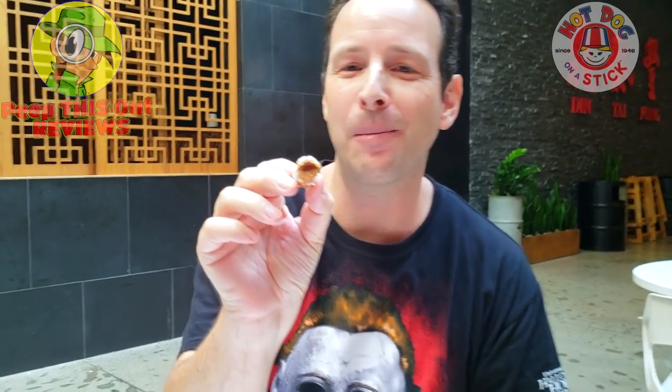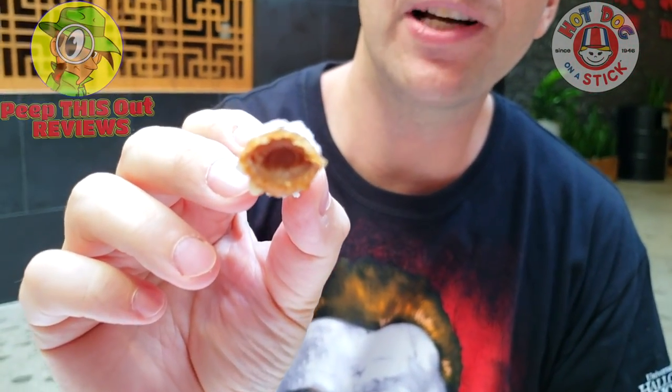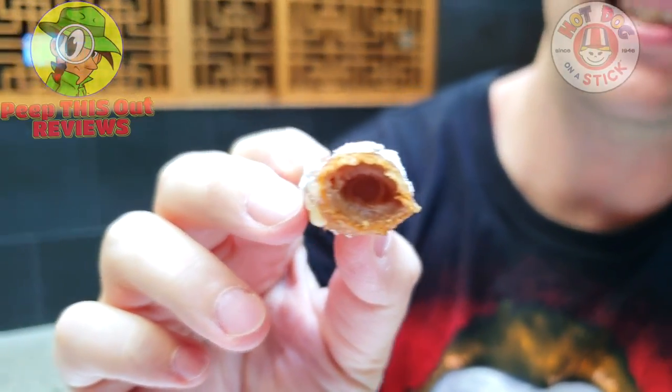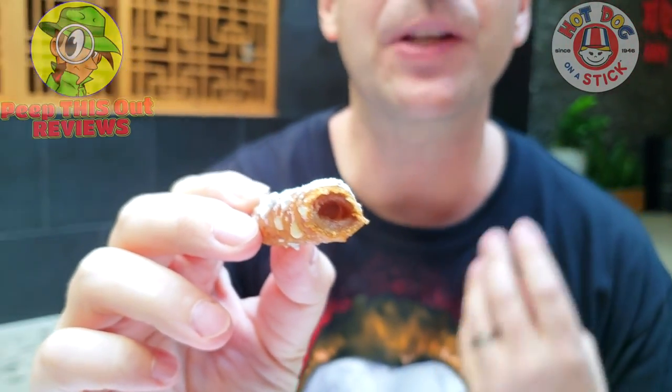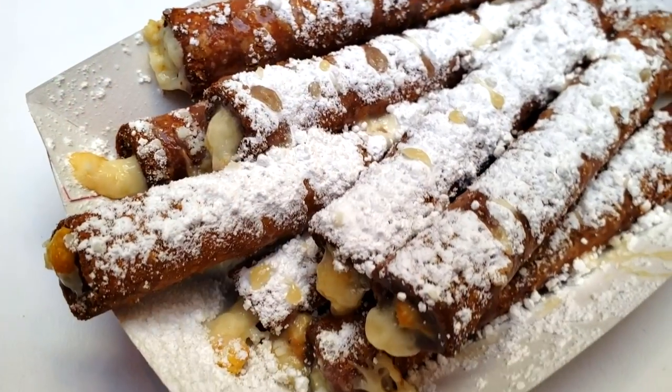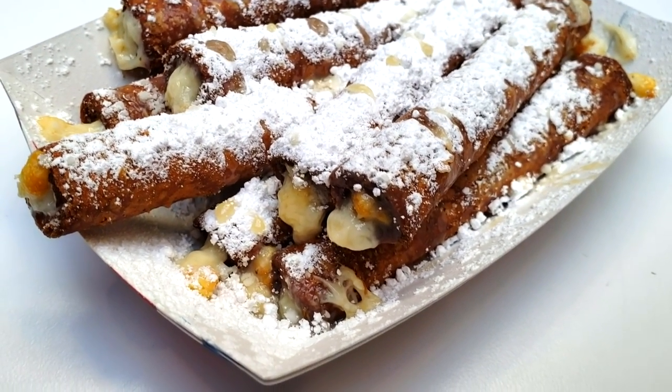That vanilla cream is dense — this is probably not going to sound right but it's almost like a toothpaste type of dense. It's really really thick but wow, nice pumpkin spice on this. Light crispiness and again plenty of the powdered sugar.